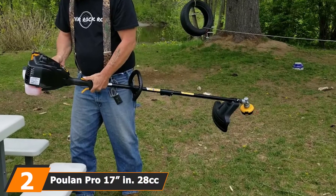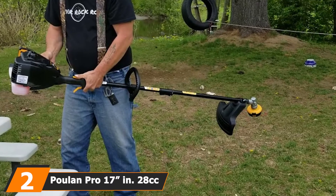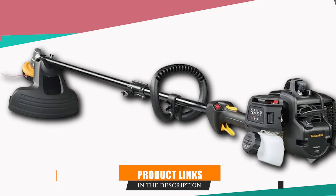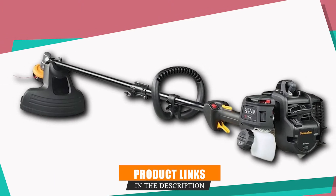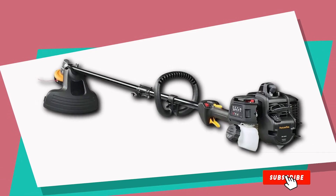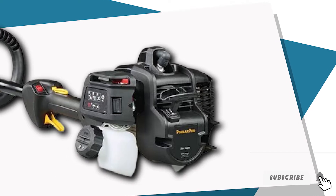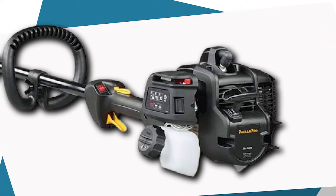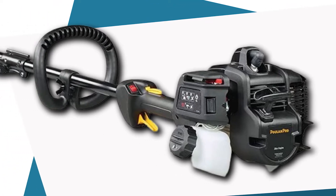Moving on to the next, at number two, we have the Pullen Pro 17N 28cc 2-cycle gas straight shaft string trimmer. It has a 17-inch cutting width and is powered by a 28cc 2-cycle gas engine. It comes with a spring-assisted starting system and Pullen's unique fuel delivery system, both of which ensure effortless pull starting so you can get straight to work with high fuel efficiency.